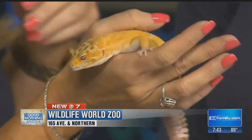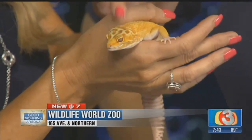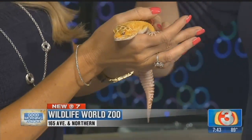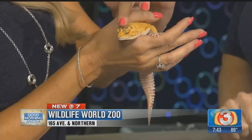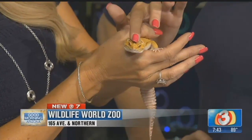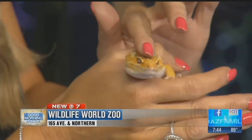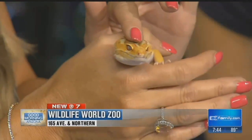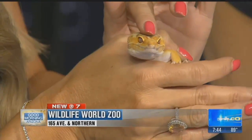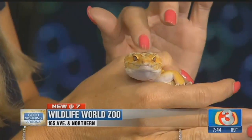He's a great ambassador for his species. He's very friendly. He actually enjoys being pet on his head — he'll sometimes start to close his eyes and fall asleep. Look at those eyes though. Those eyes are really interesting. It looks like a little dragon eye or something — like those fake contacts.